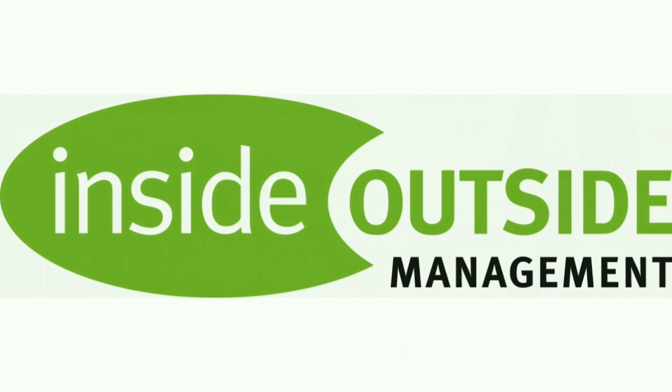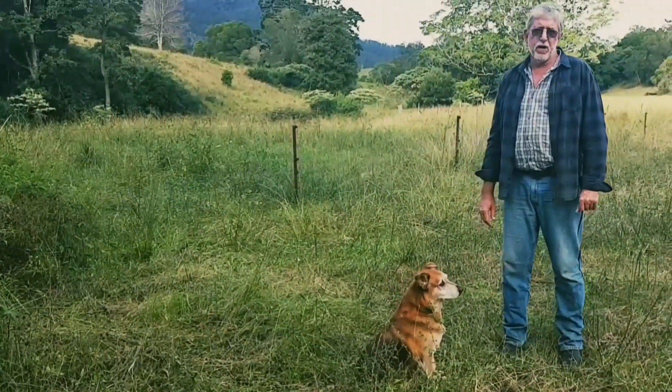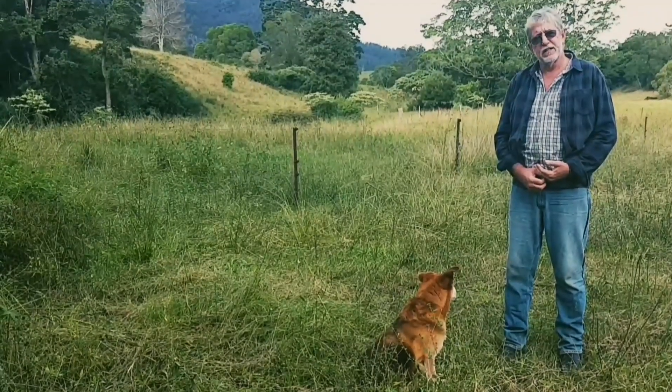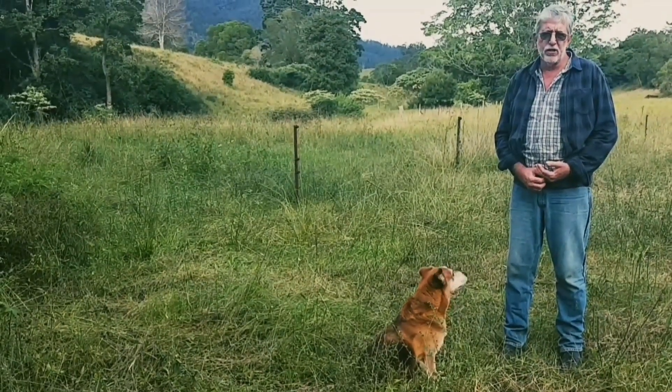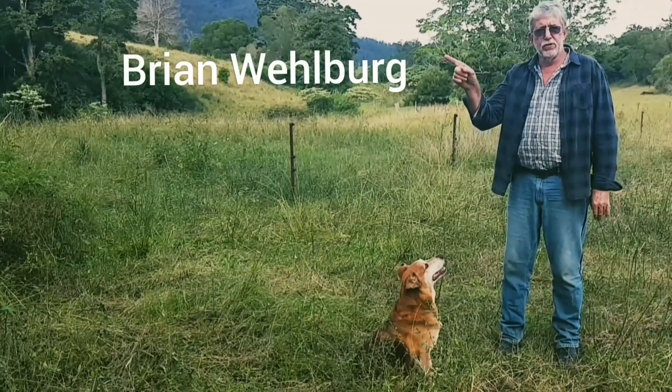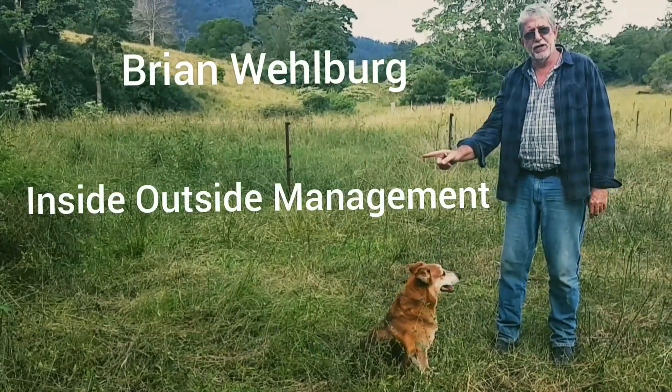Thanks for joining me. My name is Brian Welberg and I teach regenerative agriculture and holistic management. If you'd like to learn more, please go to my YouTube channel or my Facebook page.